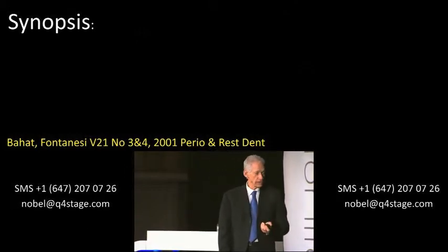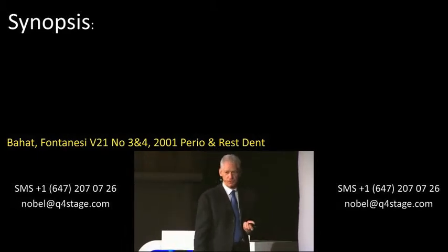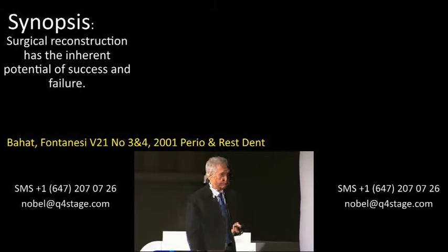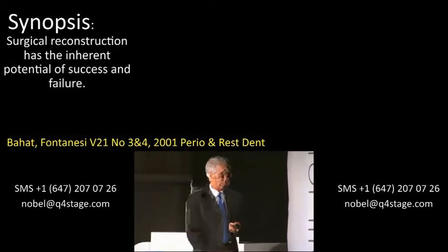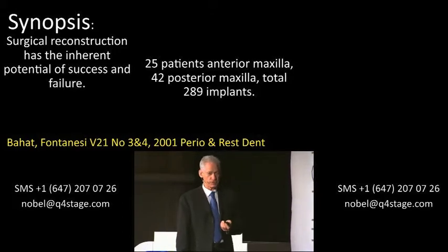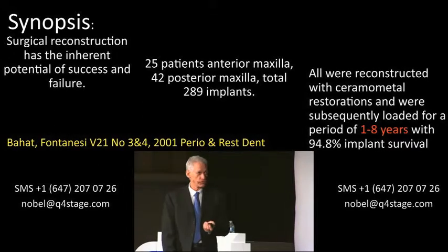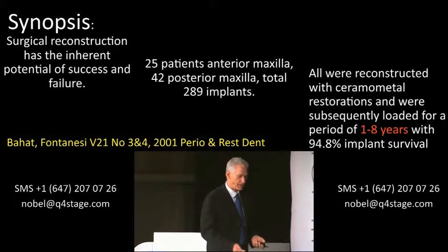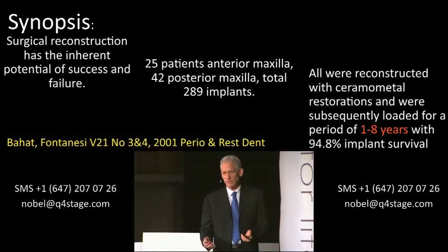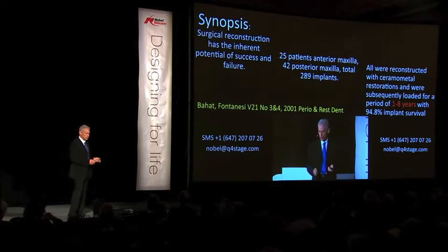We published a series of three papers — you have the synopsis on your chairs. What was expected from us was three-dimensional reconstruction: not just vertical augmentation as mentioned this morning, but vertical and horizontal augmentation — with Bob Fontaness in a series of three papers in 2001. There were 67 patients, 289 implants, and all received ceramic-metal reconstruction. It is very important that when we measure success, we don't just measure survival of the implants. Unfortunately, in our profession there are very few papers that measure success using, for example, a pink aesthetic score.